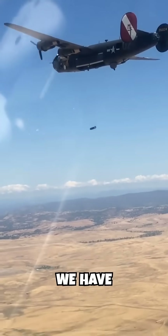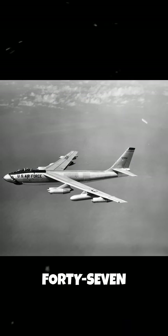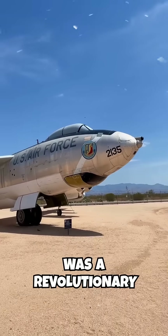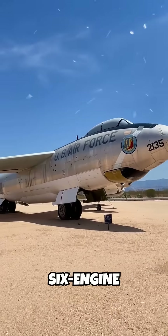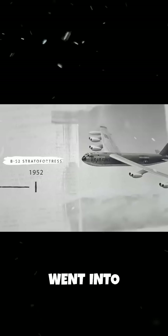For the third generation, we have the first operational American jet bomber, the Boeing B-47 Stratojet. It was a revolutionary swept-wing, six-engine jet bomber that formed the backbone of the Strategic Air Command in the 1950s, until the B-52 Stratofortress went into service.